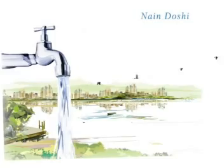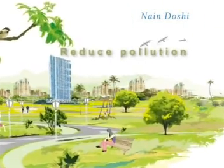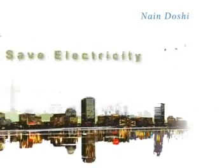Save water, reduce pollution, save electricity, stop wasting, start conserving.